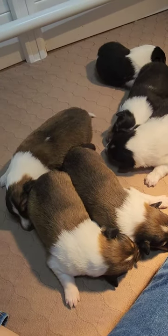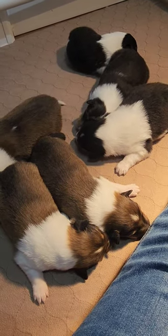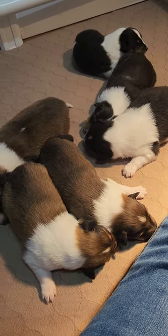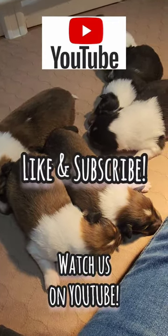I think that's about it for now. Be looking for more puppy videos coming up in the next day or so. I hope you are having a wonderful Christmas and we will talk to you soon — bye!